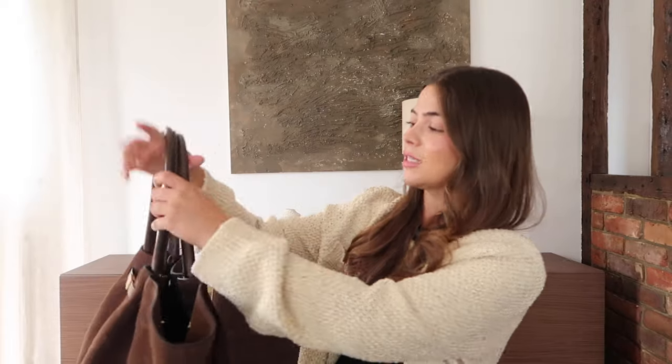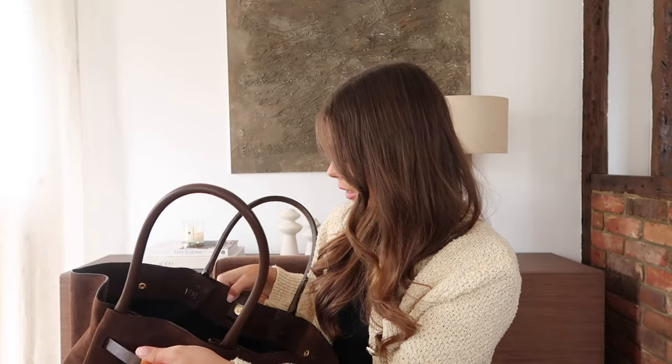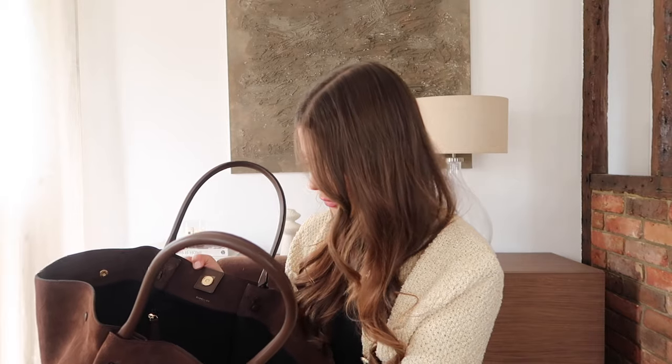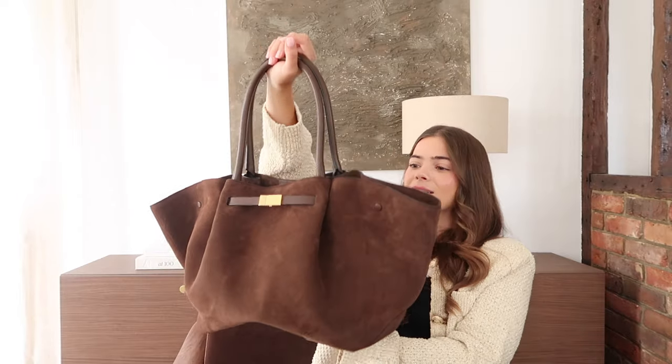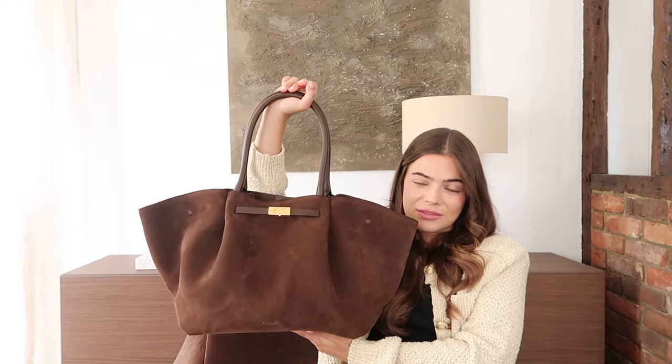I love the size of the strap because you can put it on your shoulder really easily and it's not uncomfortable. I love all of the gold hardware. It's got a little inside pocket as well, which is always good. So this is in the chocolate brown suede — the New York Midi from D'Amelio — and I love it. From the background you can tell I am obsessed with brown, but this is just stunning. I'm really excited to start using this.